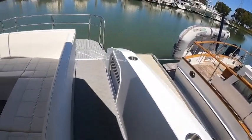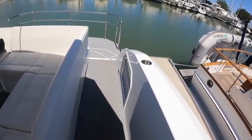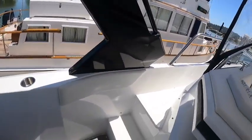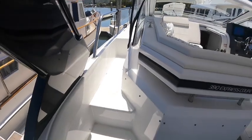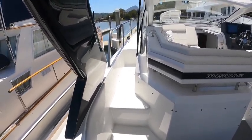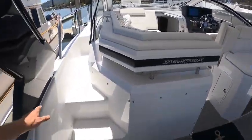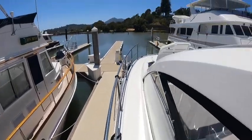With the seats slid over, you've got a nice large walkway and a boarding gate tucked into the hull side there. One of my favorite things on these Cruisers 390s is that your walkway to the bow starts halfway up the boat, so you get this incredibly large cockpit in here and really nice easy access to walk up to the bow.